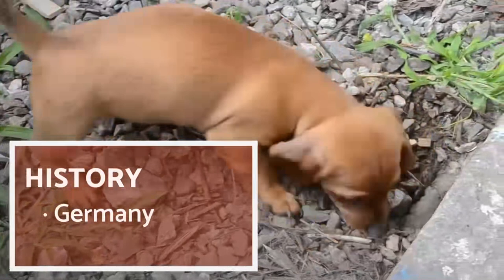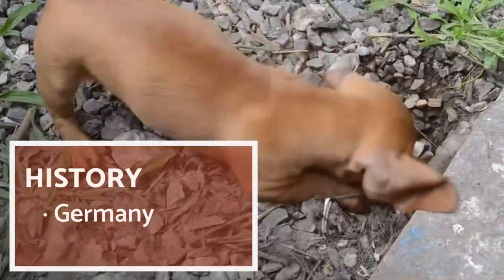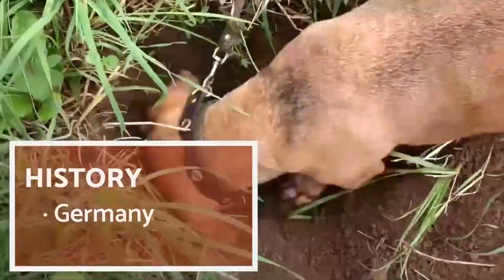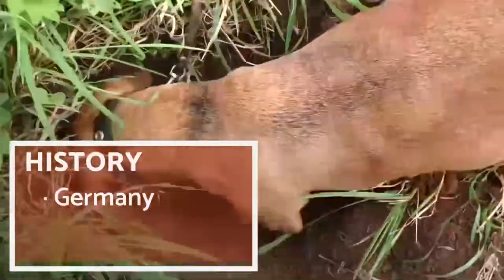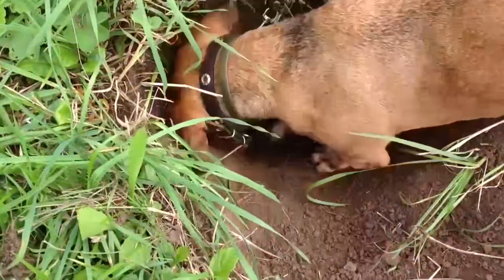The Dachshund, the long-bodied, short-legged dog. A small dog with a particular silhouette, the Dachshund does not leave you indifferent with its robust, muscular body and its fine head. Originally bred for hunting, the Dachshund is today an excellent cuddly and affectionate pet, but with a strong character.